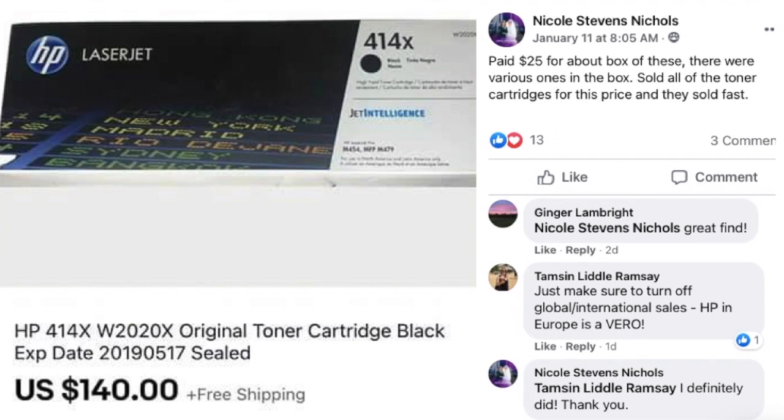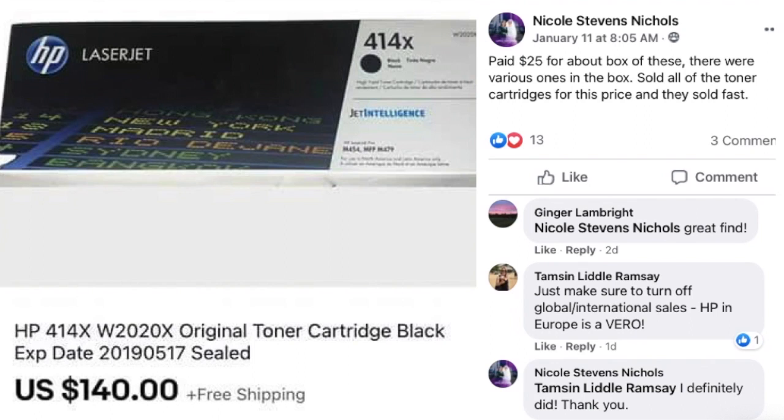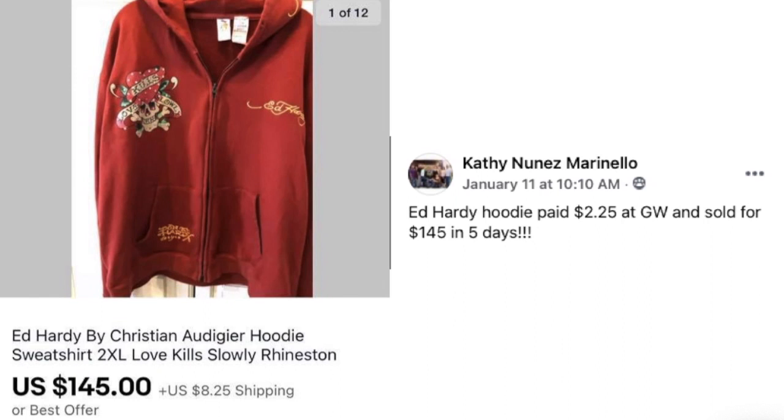Now we've got Nicole Nichols — paid $25 for a box of various HP LaserJet toner cartridges. Sold all of them, with this sale at $140 — and they sold fast. Tamsyn reminded everyone to turn off global international sales on Hewlett-Packard because in Europe that is a Vero issue. You don't want your listing taken down.